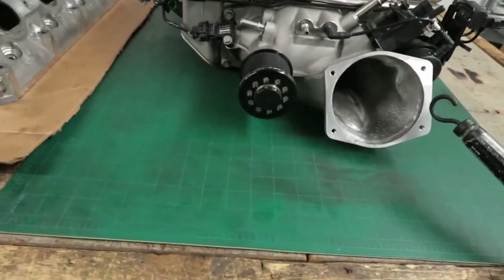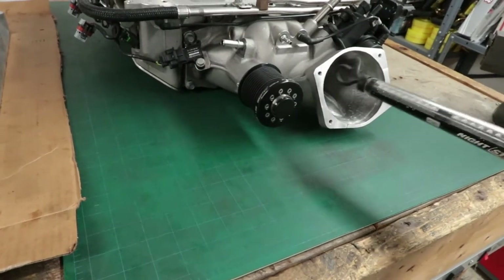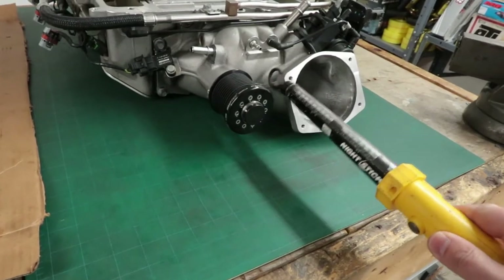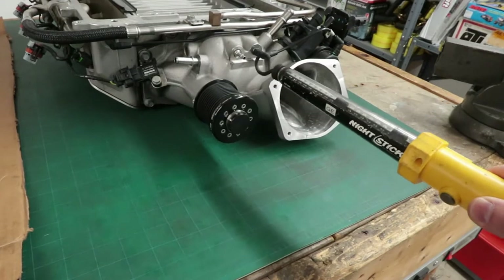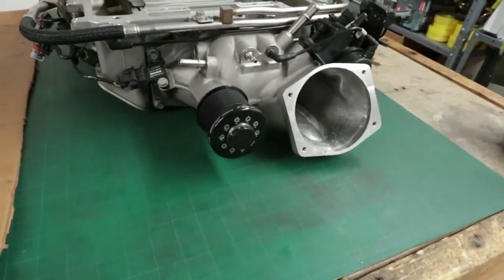I'll be going with either a Lingenfelter ported or a Kong ported snout — I haven't decided yet. I have another snout if I plan on going with Kong, because you have to provide them a factory snout. With Lingenfelter, what they do is cut the existing snout and then braze or weld on a larger throat and larger flange so you can use larger throttle bodies.